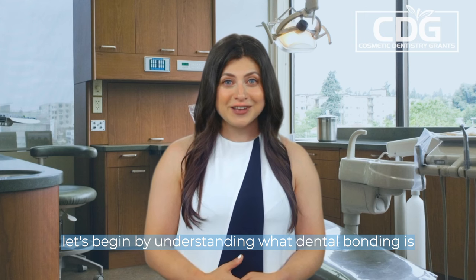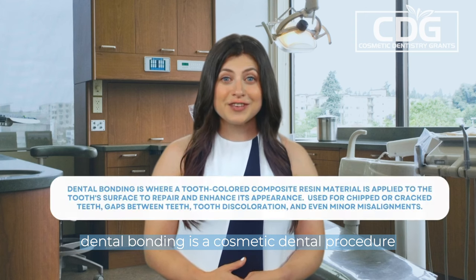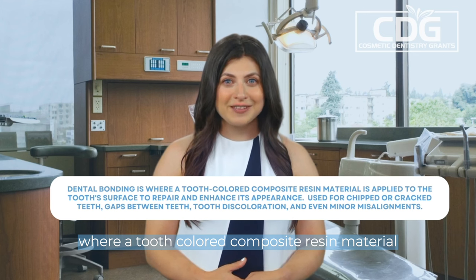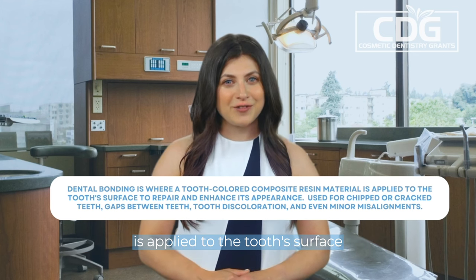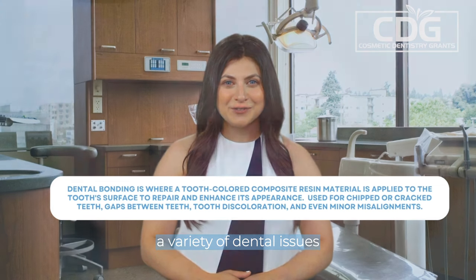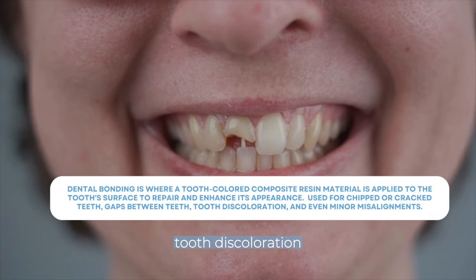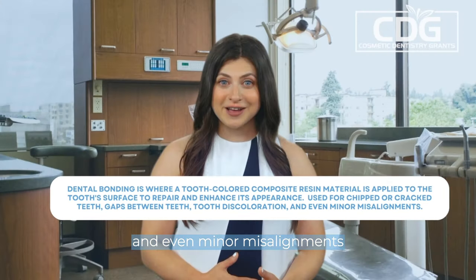Let's begin by understanding what dental bonding is. Dental bonding is a cosmetic dental procedure where a tooth-colored composite resin material is applied to the tooth's surface to repair and enhance its appearance. It's a versatile solution that can address a variety of dental issues, including chipped or cracked teeth, gaps between teeth, tooth discoloration, and even minor misalignments.